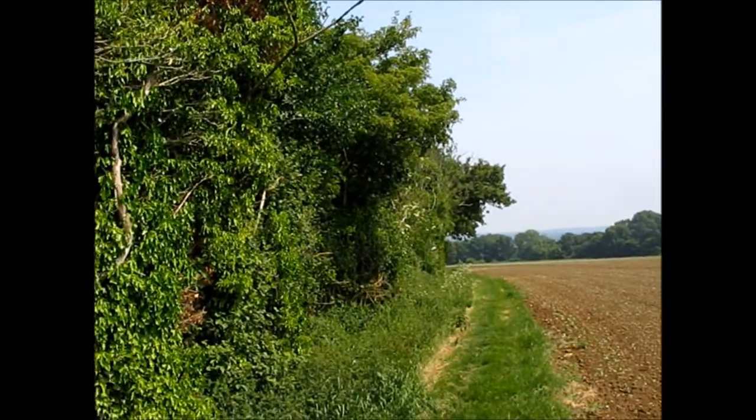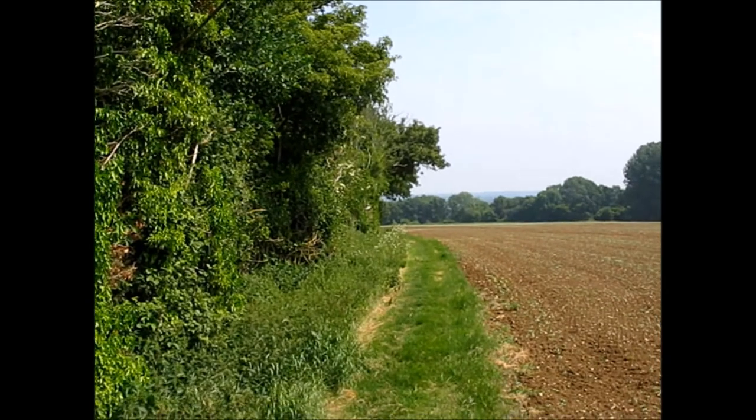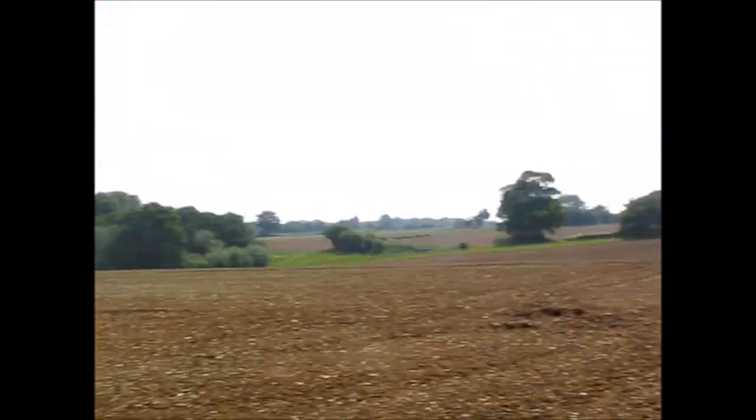We crossed over the railroad bridge as you saw in the video, and then the road goes around to the right but the path goes straight on, so you just follow it all the way up here and then you go through this little gap here.